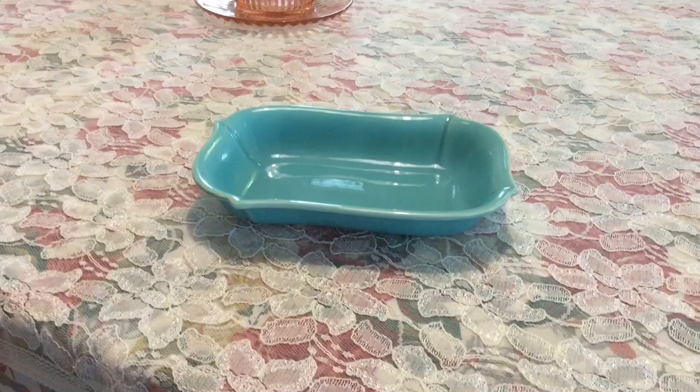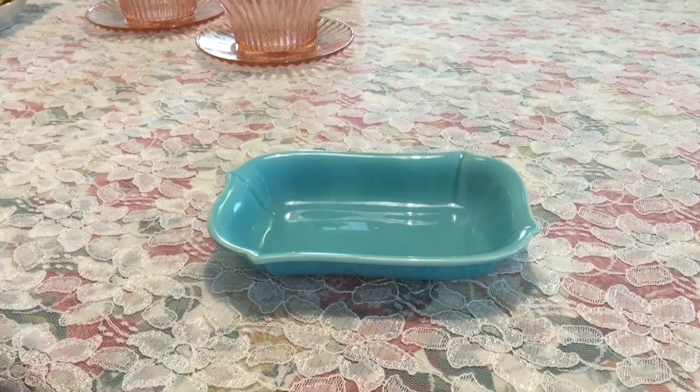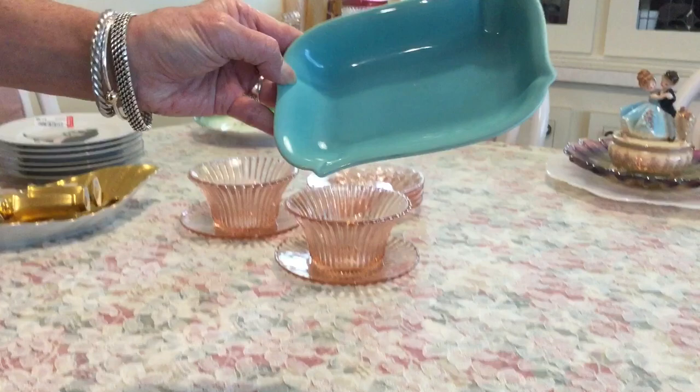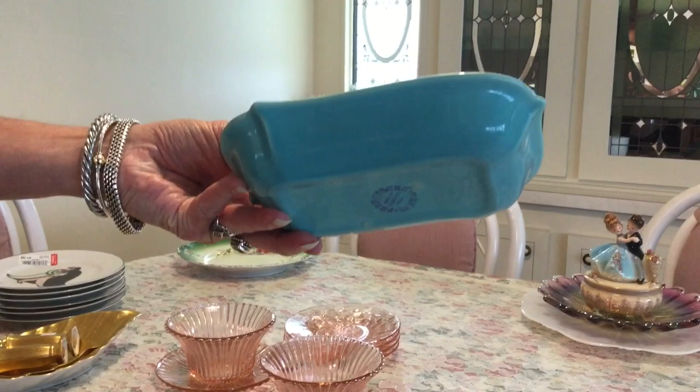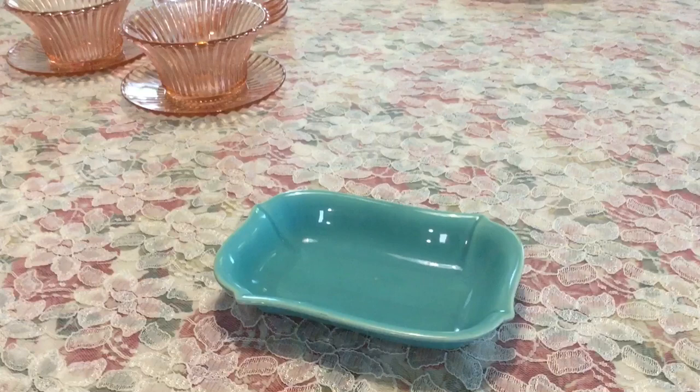I was in the thrift store and I saw this gorgeous piece of turquoise halfway across the store. I made a beeline over to it, turned it over, and saw it was Franciscan — I got super excited. The line is called El Patio. They made them in plenty of different colors, in glossy and matte finishes. This is a nut dish. They were produced between 1934 right through the 1950s. I paid two dollars for it and they sell for about $10.